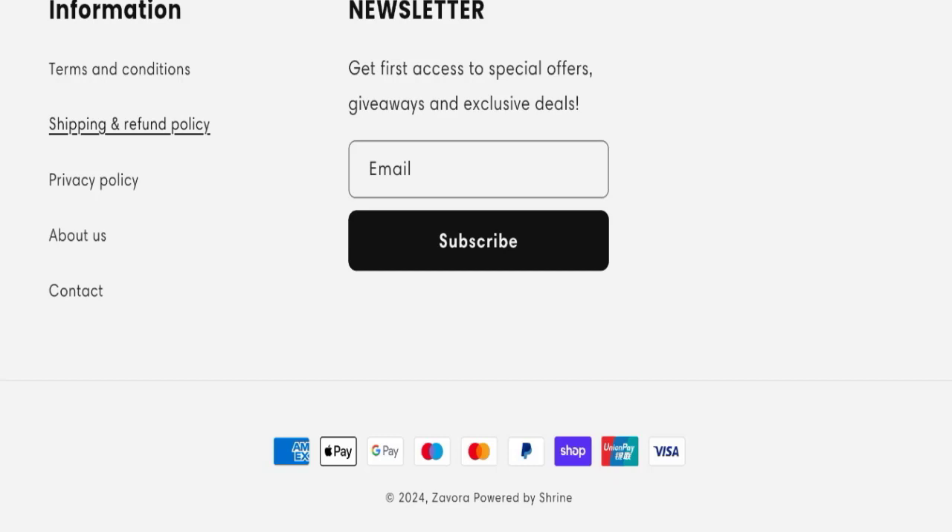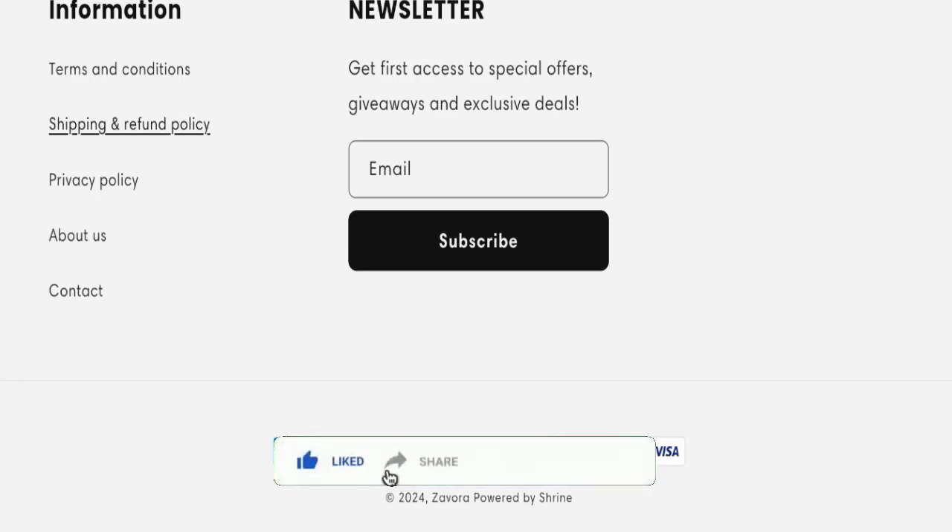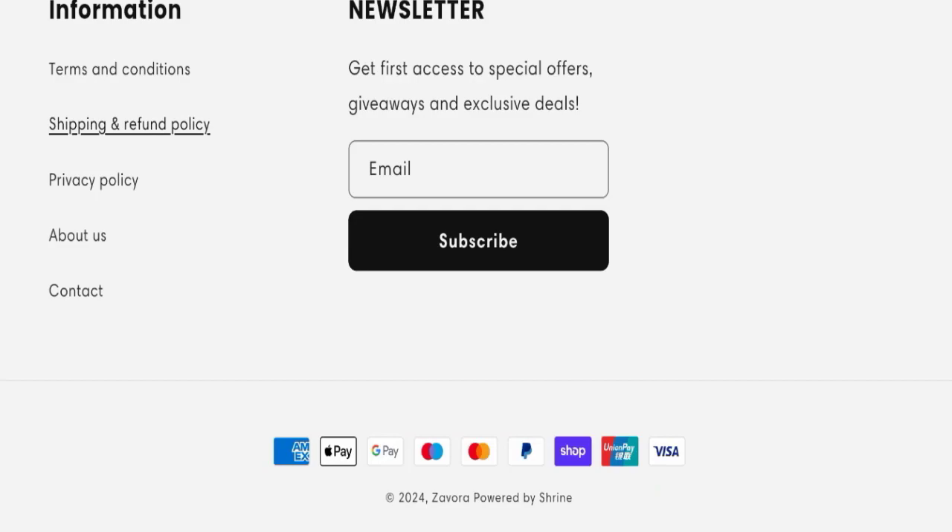In conclusion, Zavora appears to be a scam website because it is very new, there are no reviews available, it is not active on any social media platform, and the trust index score is not good. We recommend you make the right decision while exploring. That's all for today's video — do not forget to like, share, and subscribe. Have a great day, and thank you so much for watching.